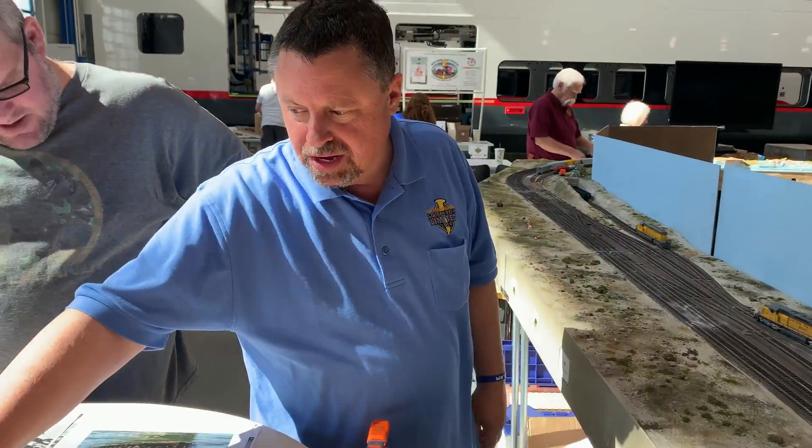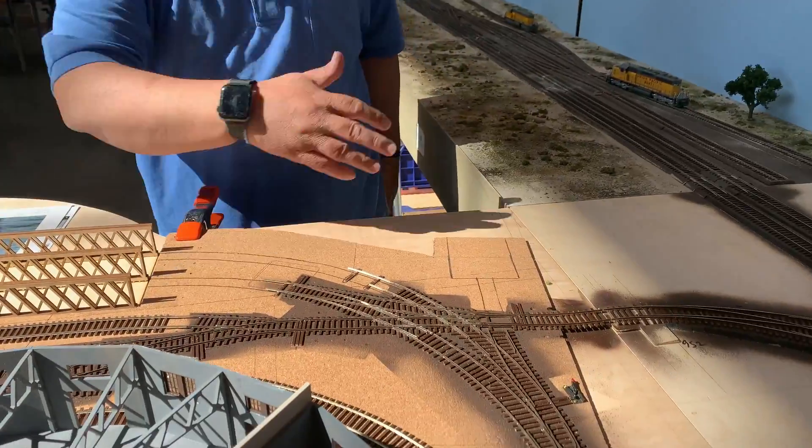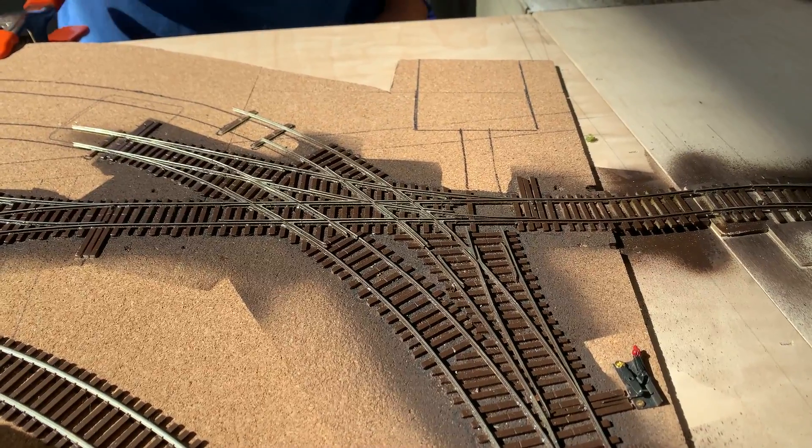The first three tracks are operational now. It's fun to run the trains in and out and I could switch on them. So you can actually get trains through the spaghetti here?